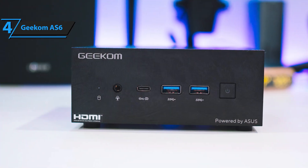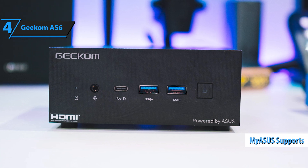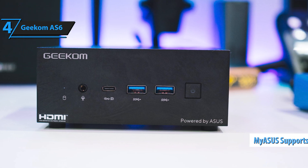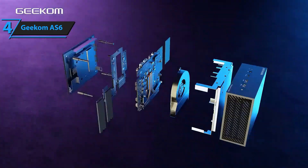The AS6 benefits from ASUS features like enhanced software and the MyASUS management application, which offers smart fan control and performance and quiet modes to balance noise and performance, while keeping temperatures in check.